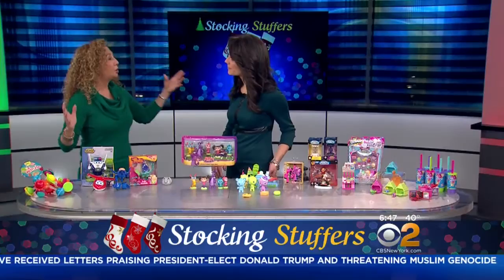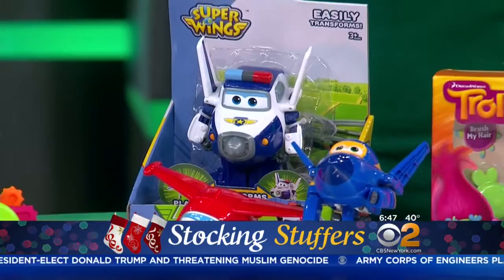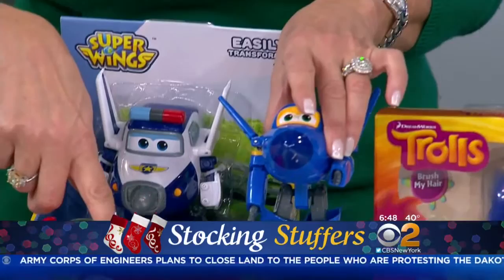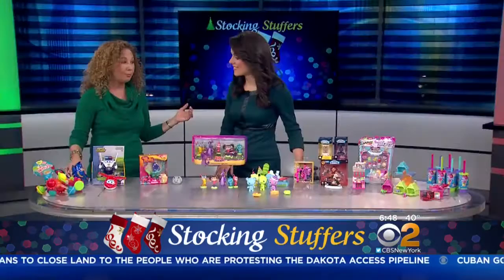Kids love Super Wings. This is where Jet and his friends travel the world and they bring packages, delivering them to kids all over. Now we have their transforming figures — Jet and all his friends. With 12 simple movements we're actually transforming from a robot into a jet. Easy not only for the stocking but to take with you when you're traveling or in a restaurant with your kids.